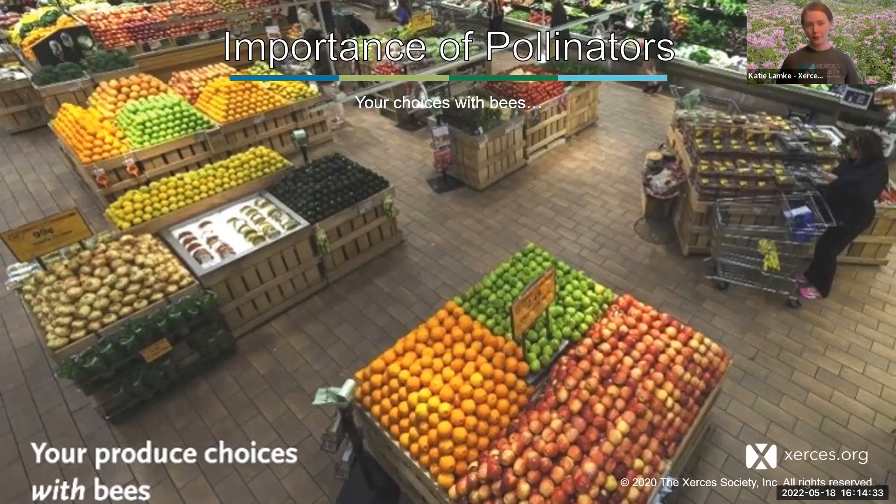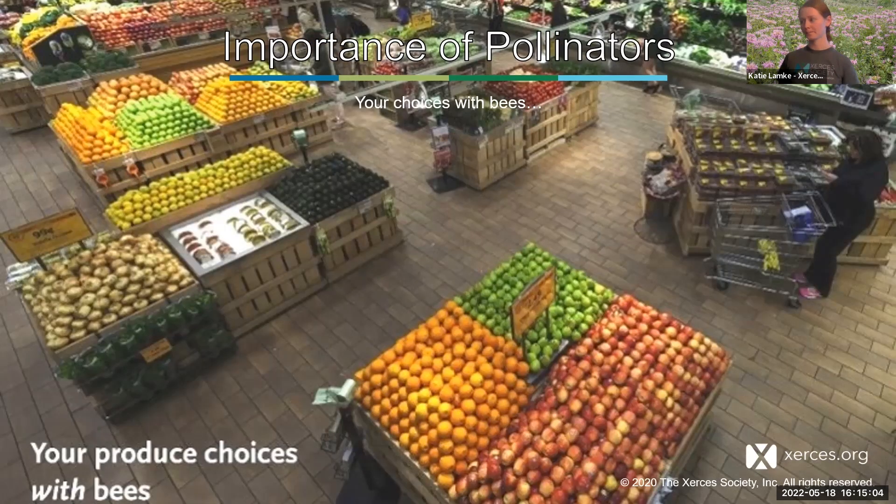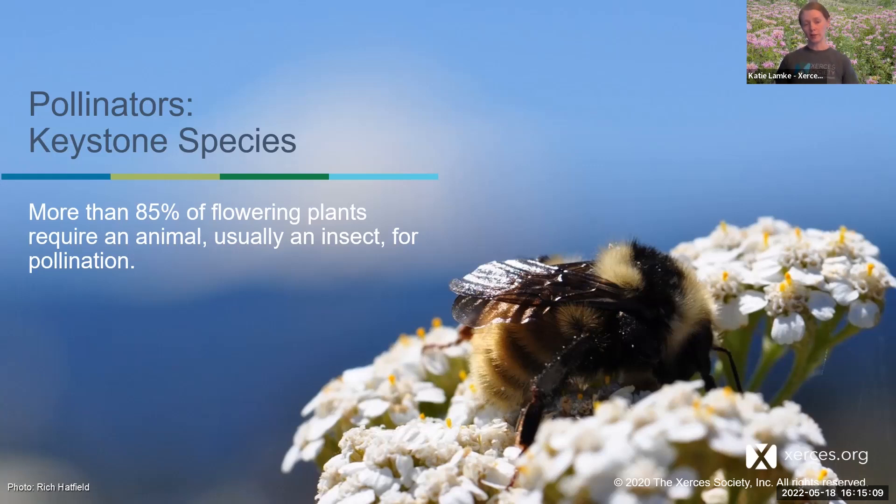Pollinators are important in natural areas, agricultural areas, and for our human well-being. Xerces partnered with Whole Foods to demonstrate this by removing all fruits and vegetables that needed pollination from the store. We wouldn't completely starve if pollinators went away, but we would certainly lose a lot of that nutritional value and amino acids that we need to have a healthy diet. For all of those reasons, we consider pollinators to be a keystone species — an organism with a disproportionately large role in their environment.